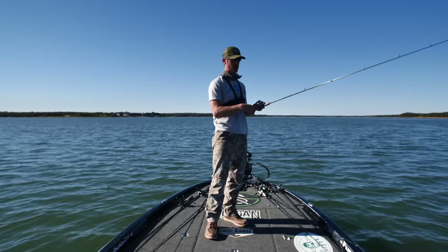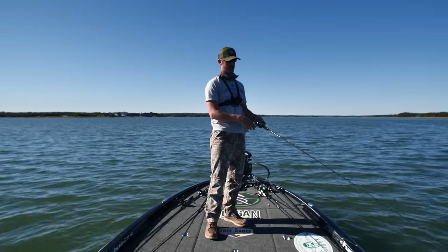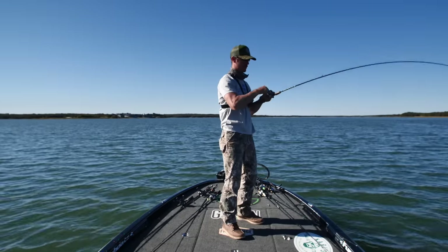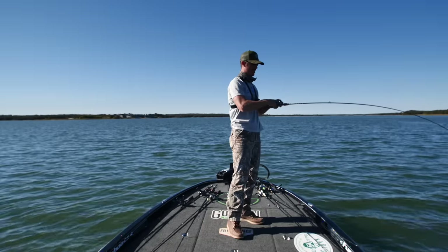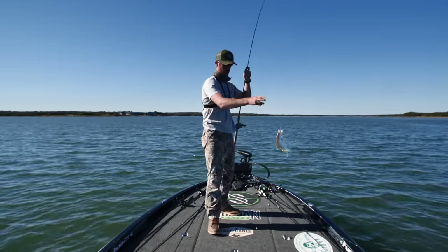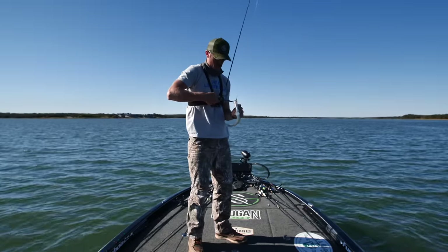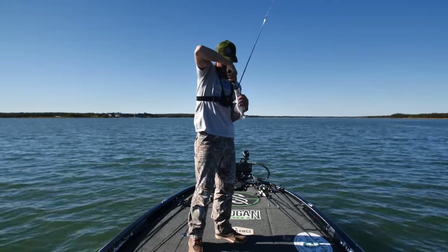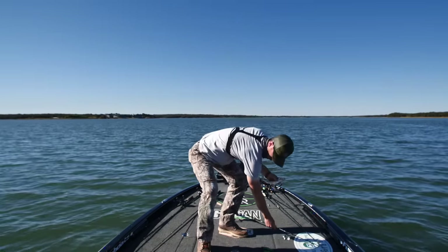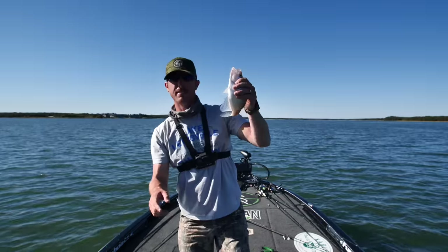I just had another one — oh, got him! We found the crappies. It's a keeper! They are taking this spoon like a champ. I'm not gonna argue with these fish wanting to bite right now — and these happen to be the best tasting fish of all time.